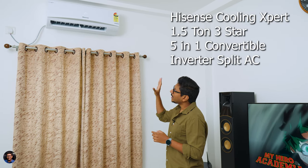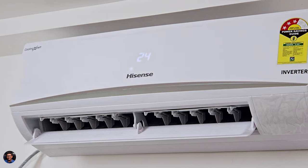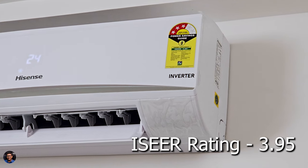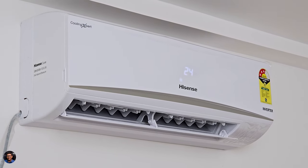Coming back to the Hisense AC — this is their Cooling Expert series and ours is a 1.5 ton five-in-one convertible three-star inverter split AC. Let me tell you about the design and looks. It's a very minimalistic design — nothing fancy, pure white with the Hisense logo at the center, 'Cooling Expert' label to the left, and a three-star rated sticker to the right. There's a tiny LED display at the center showing the current mode or temperature, which you can toggle off using the remote.